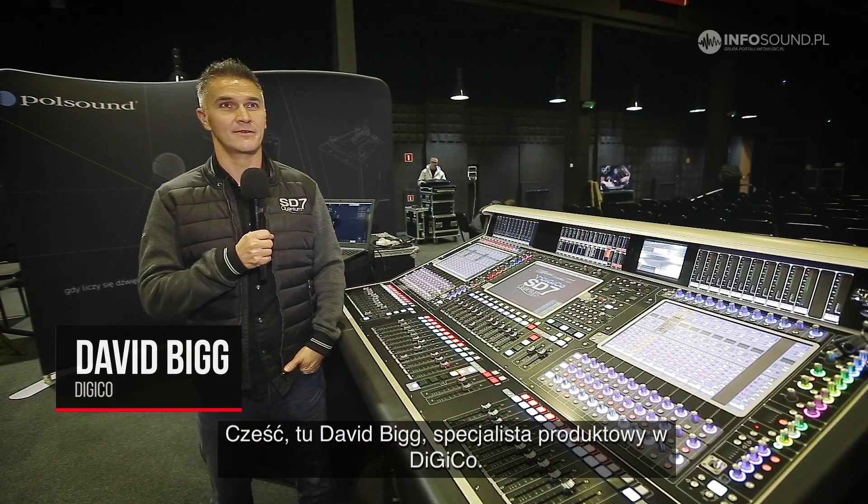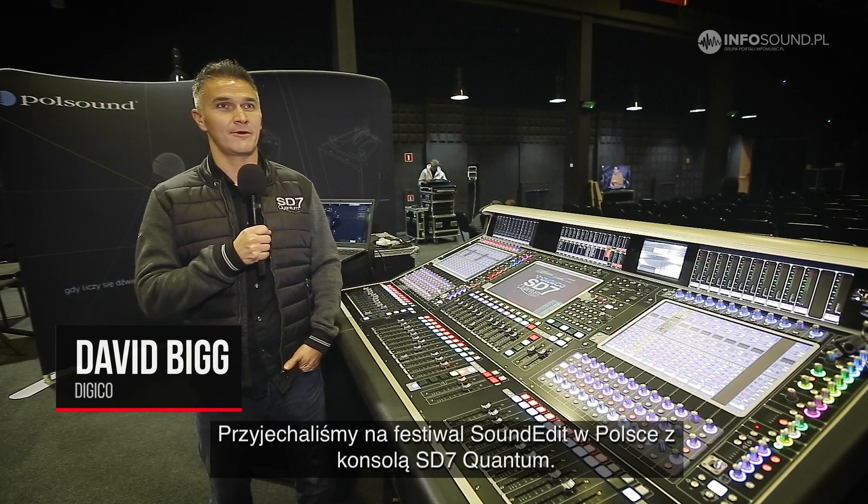Hi, I'm Dave Big, Product Specialist at Digico. We're here at the SoundEdit Festival in Poland with the SD7 Quantum.